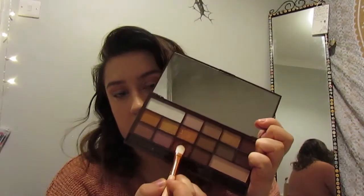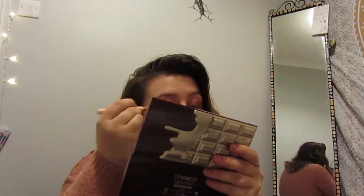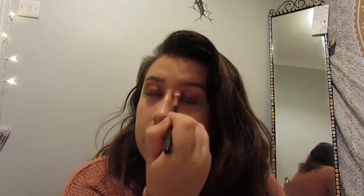Now I'm using another I Heart Makeup palette — it's the Golden Bar — and I'm using a red glittery colour, like a berry kind of colour, which I love. It's amazing, so pigmented. I'm putting this on my lid. I really like this colour — it's such a good smoky eye colour because black can be a bit too harsh on the eye. These colours look really good on my greeny hazel eyes, which is literally why I like wearing orangey and red tones. I'm blending this into my crease, blending the red and the orange together.